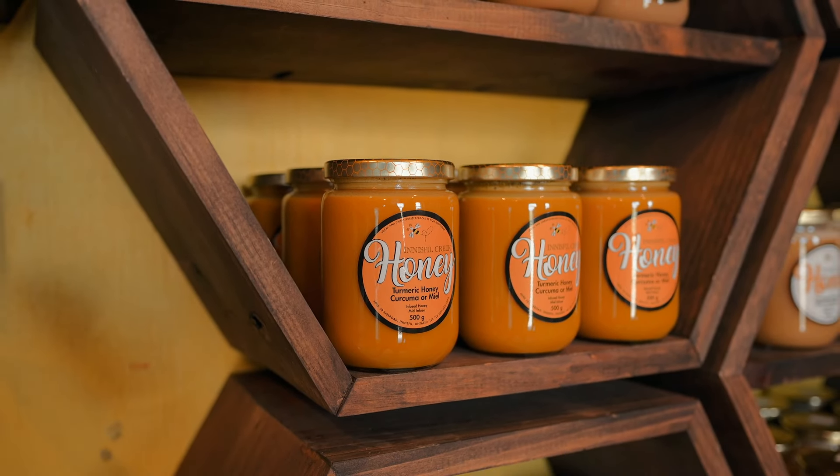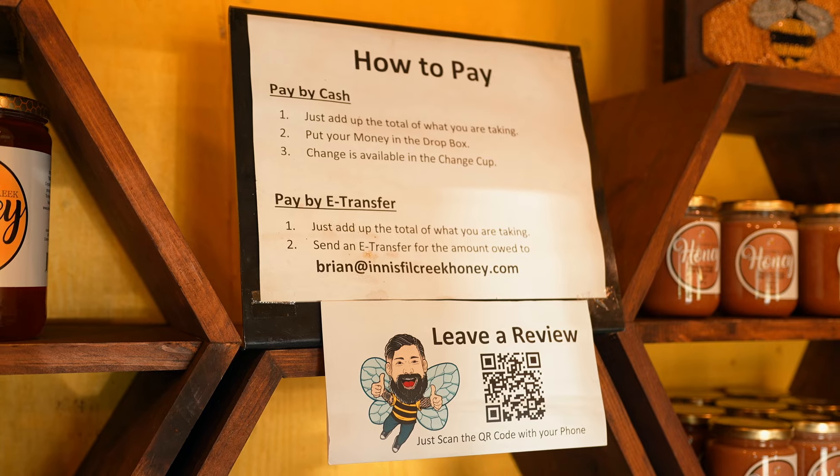We have buckwheat honey, blueberry honey, wildflower honey, sunflower honey. We make some flavored honeys to add a little bit of fun. We also have a line of cosmetics — natural-based beeswax and honey cosmetics. And for those fun people that need a little bit of light in their life, we have our beeswax candle.